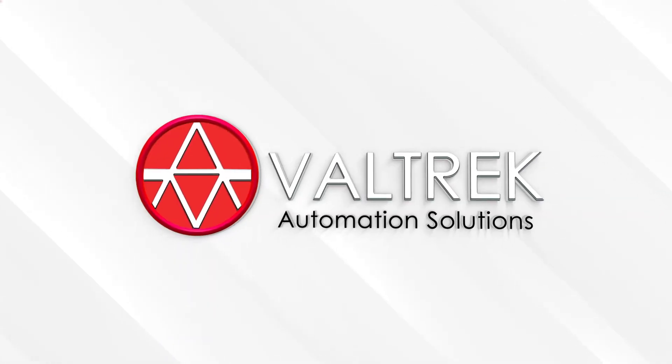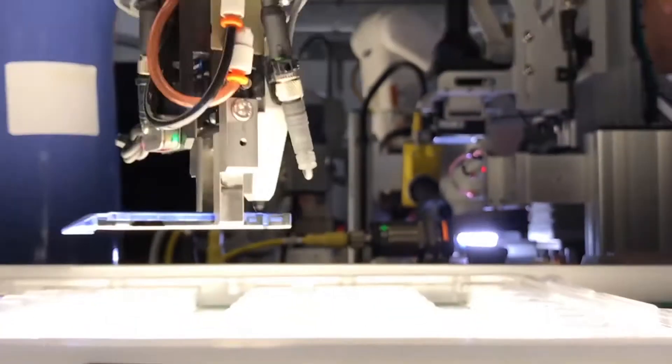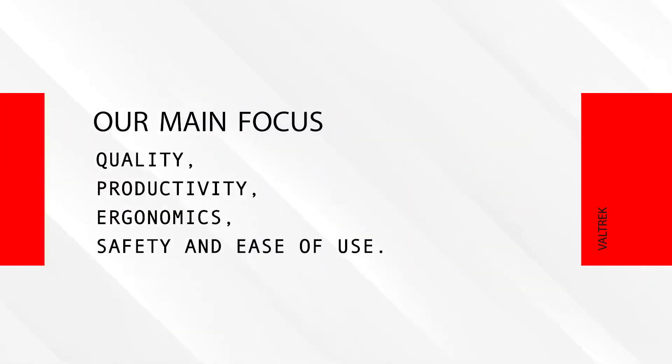Valtrek Automation Solutions. Welcome to Valtrek! Valtrek is a full system integrator specialized in the development of machines that provide the best quality, productivity, ergonomics, safety, and ease of use.